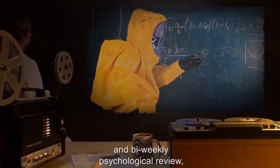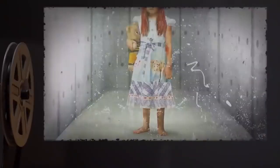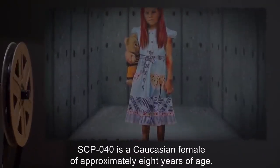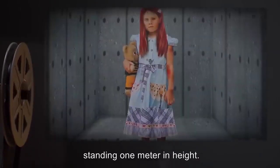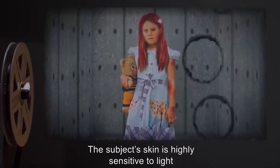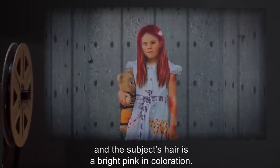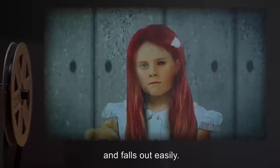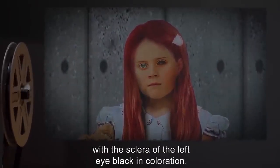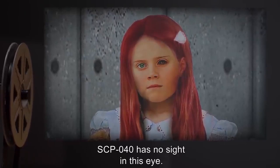No outside organisms are to be brought into SCP-040's presence beyond those used in testing procedures. SCP-040 is to undergo daily school lessons and bi-weekly psychological review overseen by Doctors Habernathy, Logan, and Izawa. Description: SCP-040 is a Caucasian female of approximately eight years of age, standing one meter in height. The subject's skin is highly sensitive to light and easily damaged by physical contact. The subject's hair is a bright pink in coloration — brittle and falls out easily. The subject displays green and yellow heterochromia, with the sclera of the left eye black in coloration; SCP-040 has no sight in this eye.